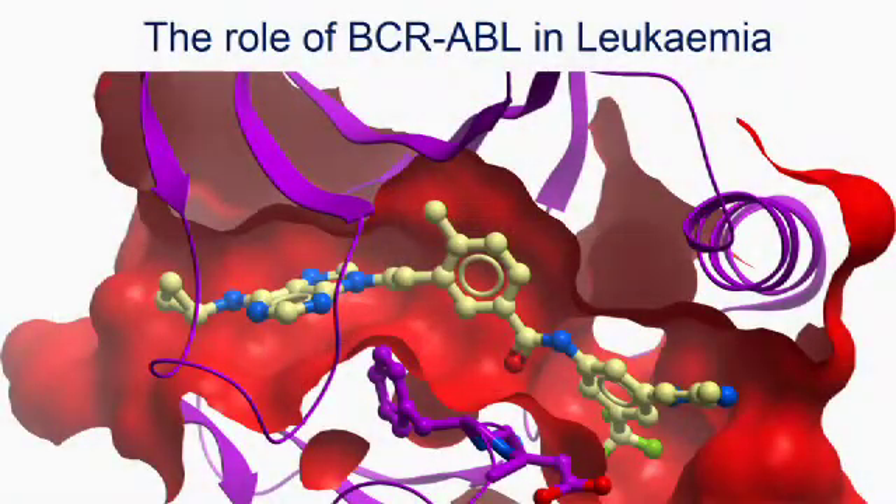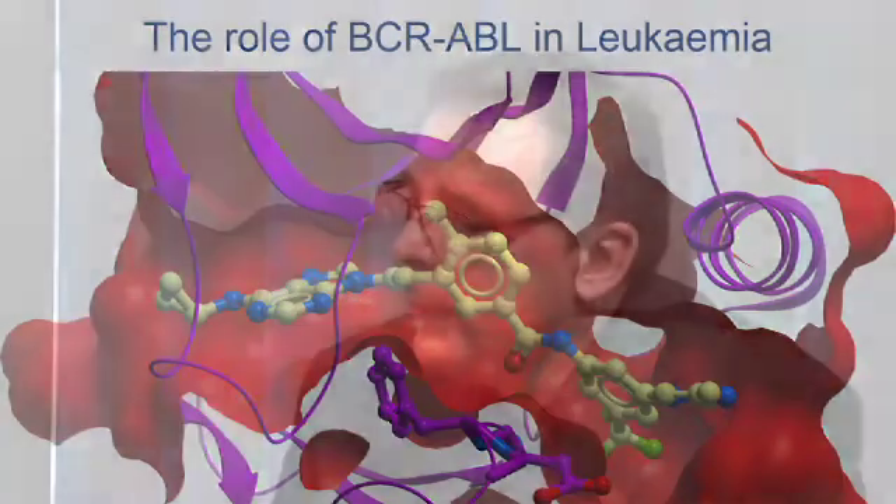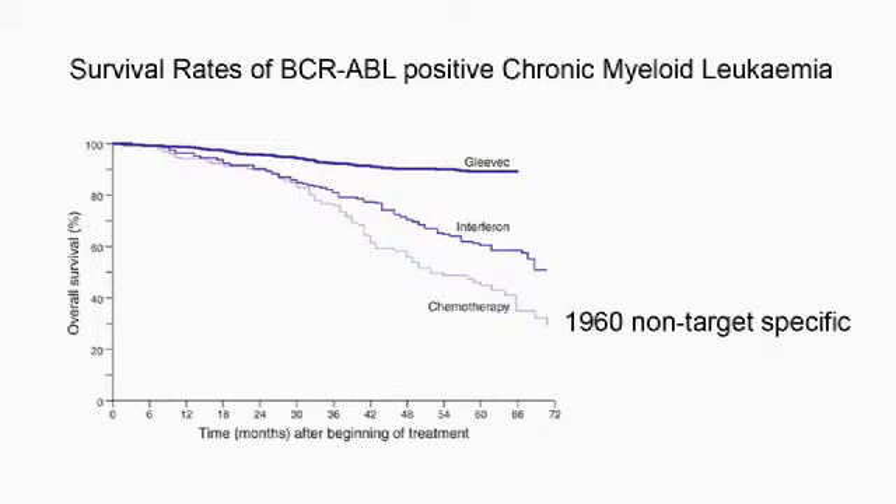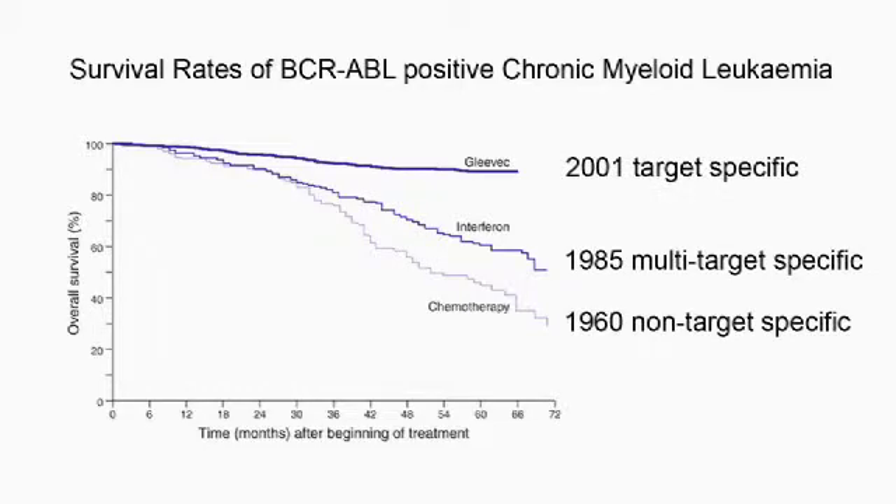For example in cancer we went from cytostatic molecules that in principle kill all cells that grow quickly, to targeting one selective molecule that is deregulated in a cancer. For example in a certain subtype of leukemia we target a protein called BCR-ABL. This is an oncogene and drives the growth of this cancer. So from the initial chemotoxic approach we had a good survival benefit for the patient, but many patients died quite quickly during this therapy. Now we can actually cure this disease by selectively targeting the molecule that is deregulated in this cancer.